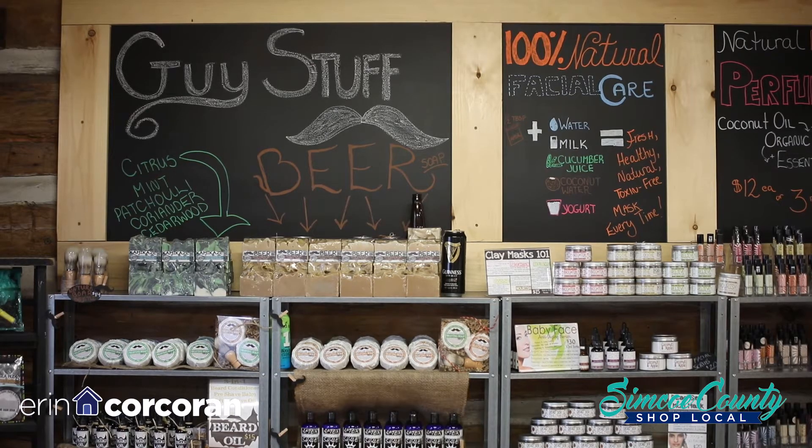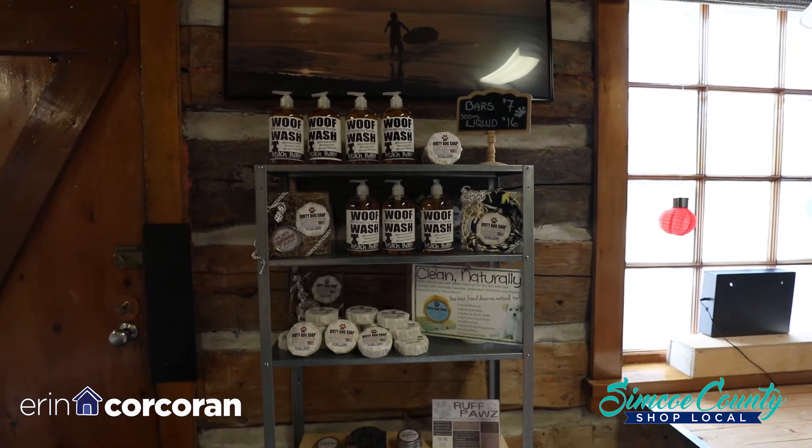Also for your pet too. They deserve natural — they don't deserve synthetic — so we have all-natural soap, biodegradable, because we're very conscious of what goes in our waters here on the beach, so you can wash them with this right at the lakeside.